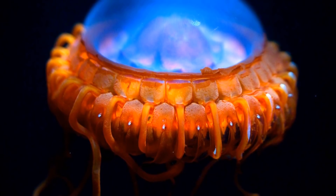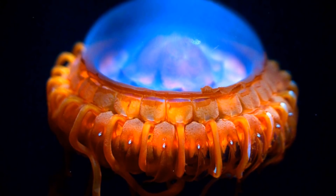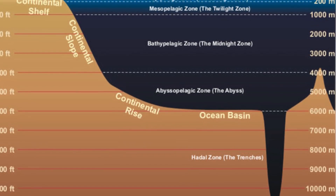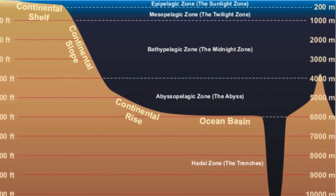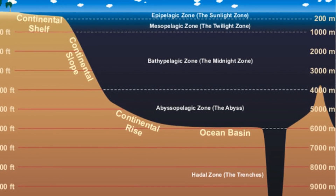You would expect an animal like this, that has bioluminescence resembling that of a deep sea creature, to live in the dark abyssopelagic zone of the ocean, but filiroes actually live close to the surface. They're still hard to find because of how sparse they are and the fact that they mostly come out at night.